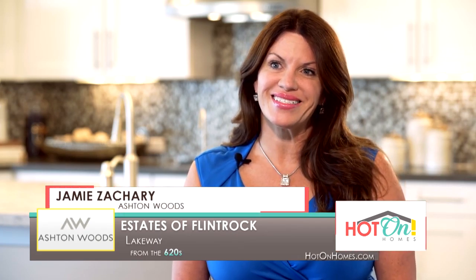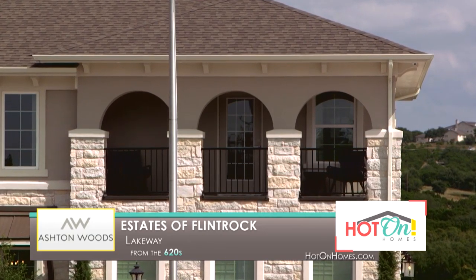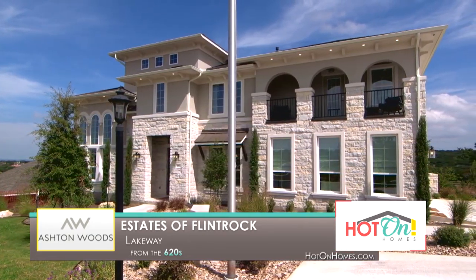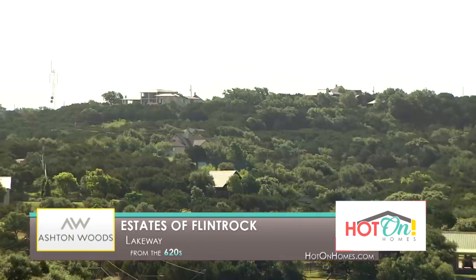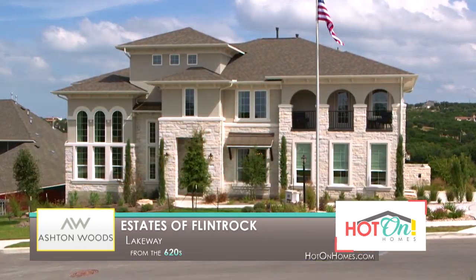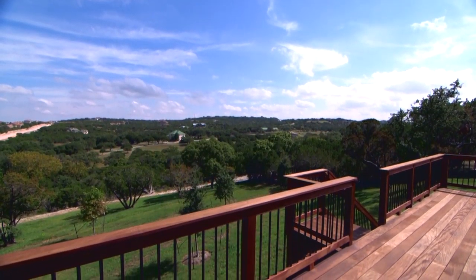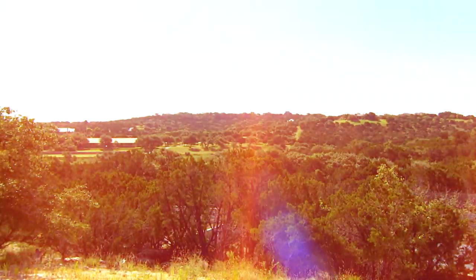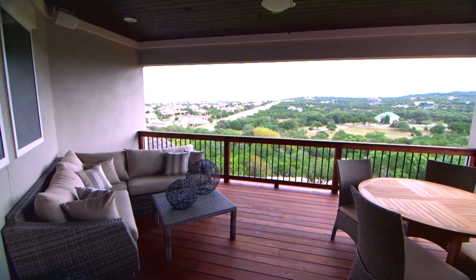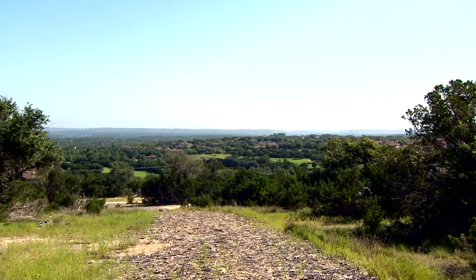Welcome to Ashton Woods Homes at the Estates of Flint Rock here in beautiful Lakeway, Texas. We're excited to offer oversized home sites ranging from half an acre to an acre. This community is loaded with natural beauty — it's very quiet, peaceful, and relaxed, with lots of green space and gorgeous views from every home site. The views are amazing and you feel like you're a world away, but really you can get to downtown Austin in 30 minutes.